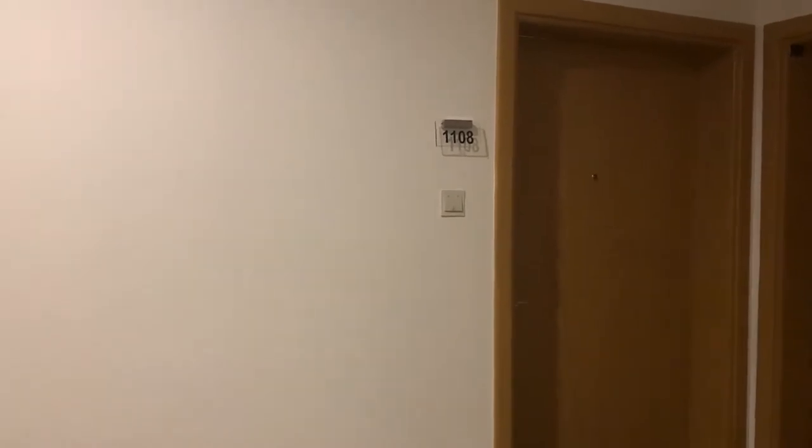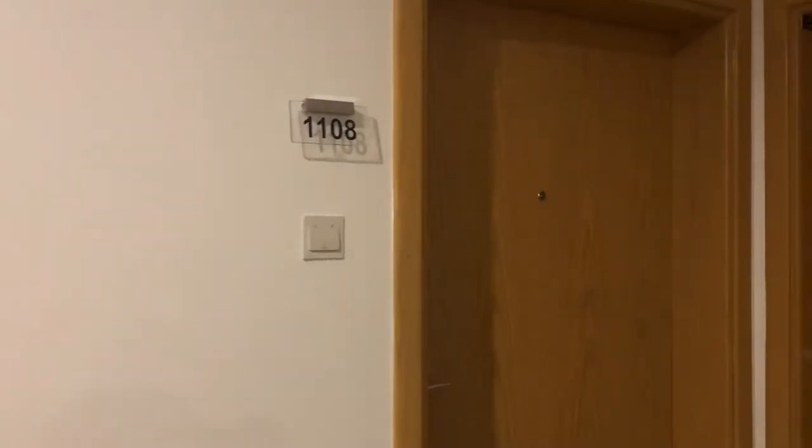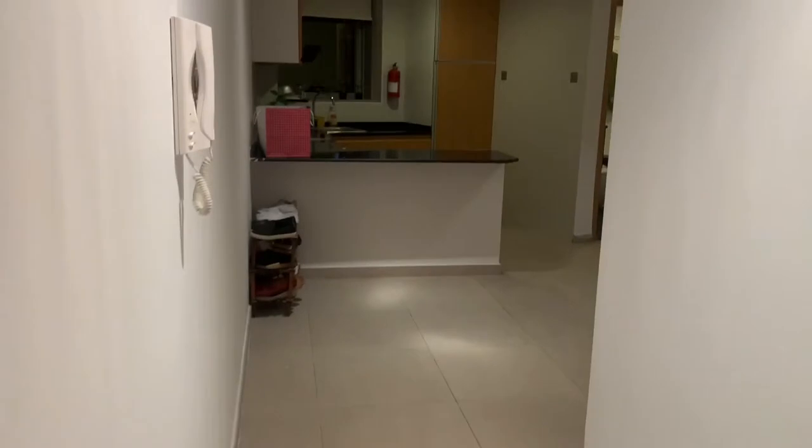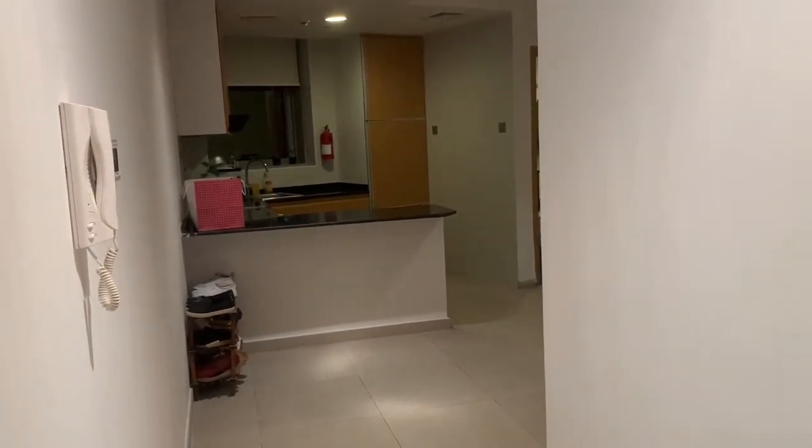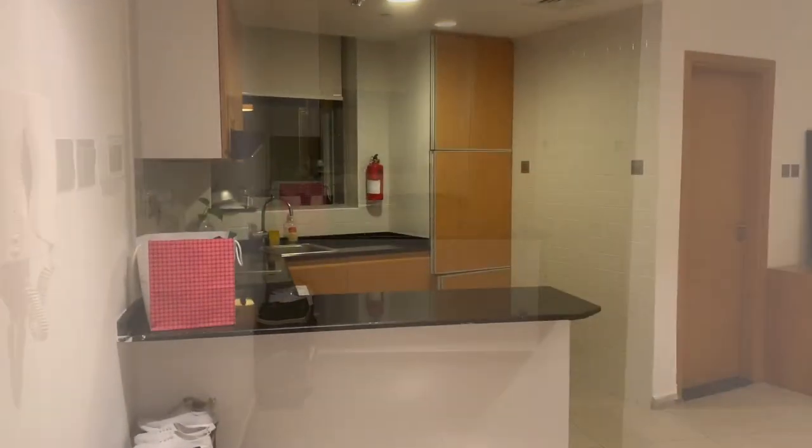Hi guys, welcome back to my YouTube channel. For today's video I'm going to have a room tour of our staff accommodation here in Dubai. We have a studio deluxe which is good for two persons only.